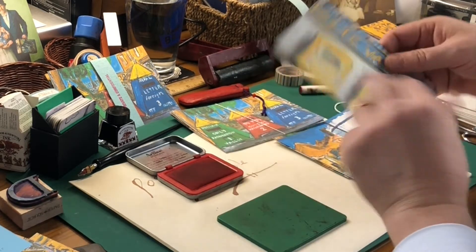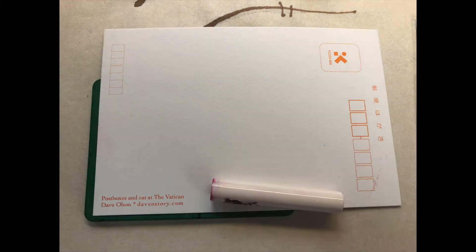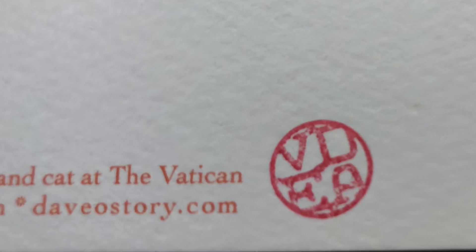First I take a look and make sure they're all printed nice, of course. And then they get my own special stamp on here. This is Dave's stamp. I have a little label on the back in case you forget where they're from.